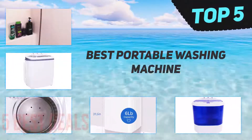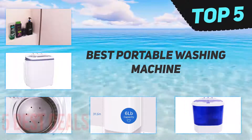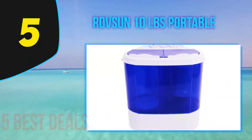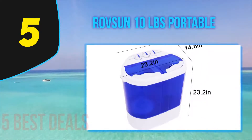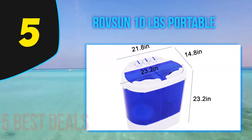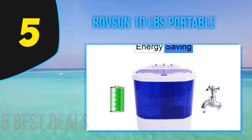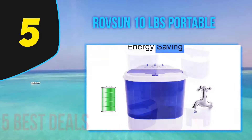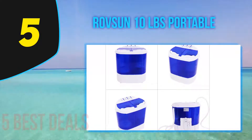Here we present the top five best portable washing machines. Starting our list at number five, the ROVS UN 10 pounds portable washing machine. This twin tub electric washer is compact, but this should not fool you — it fits a decent number of clothes to help you get clean, fresh-smelling clothing in no time. This portable washing machine is surprisingly versatile, great for washing many different clothes such as trousers, socks, and t-shirts, among others.